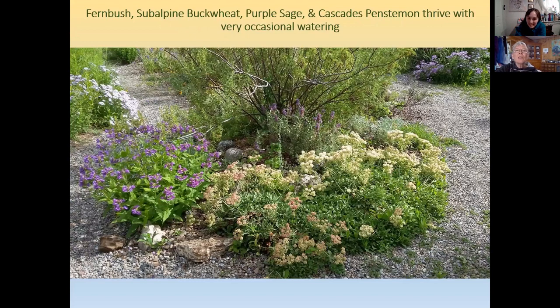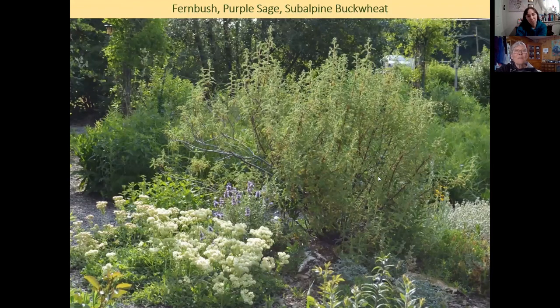Here we have fern bush, subalpine buckwheat, purple sage, and cascades penstemon. These all thrive with very occasional watering. The cascades penstemon was not planted there — it jumped over from a shaded, better-watered spot. The subalpine buckwheat is common in the mountains around Spokane, including the bald spot on Mount Spokane.